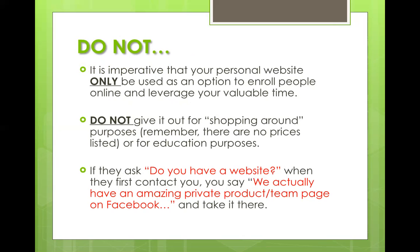We say we actually have an amazing private Facebook product or team page — would you mind if we added you to that? And they always say that's fine. Let the product page do its work; that's what it's there for. This is purely, as we'll always say, the cash register — for checkout purposes only.